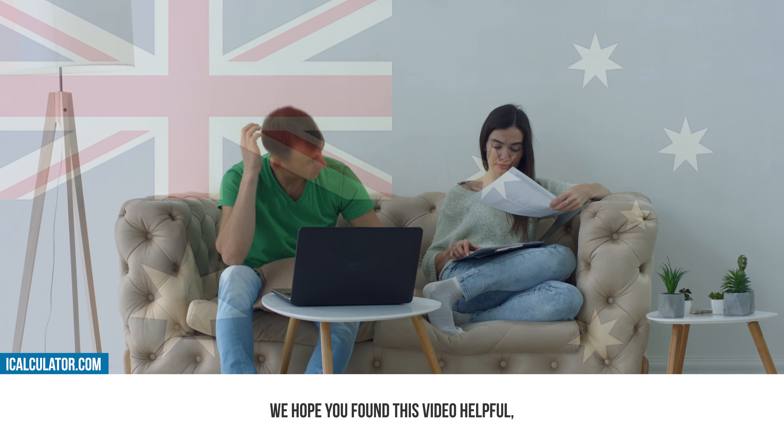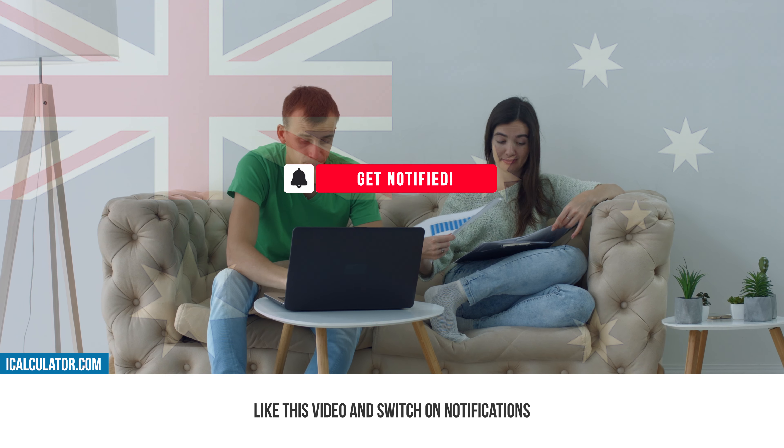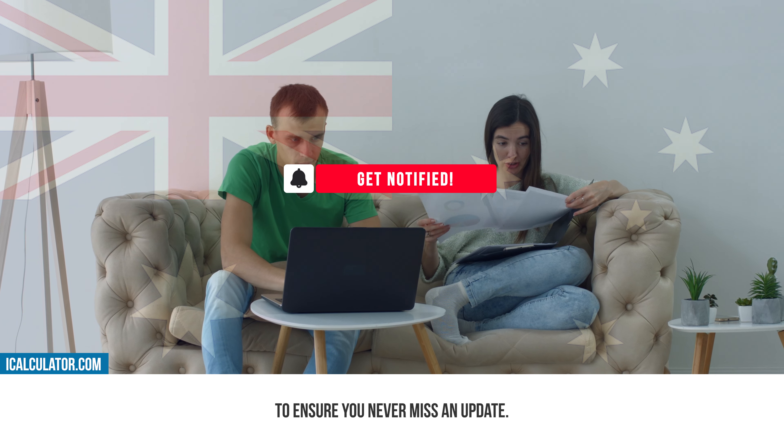We hope you found this video helpful. If you did, be sure to subscribe to our channel, like this video, and switch on notifications to ensure you never miss an update.